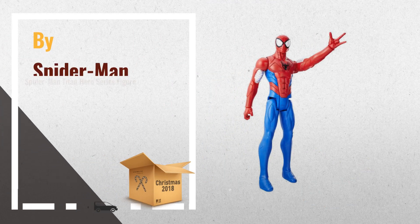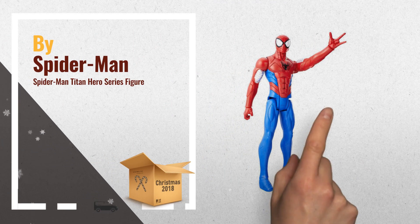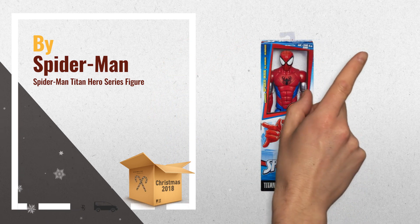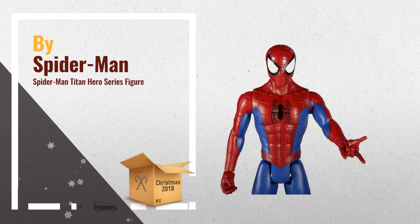Number 2: Spider-Man Titan Hero Series. A 12-inch scale action figure with ball joint articulation. Another great product by Spider-Man.